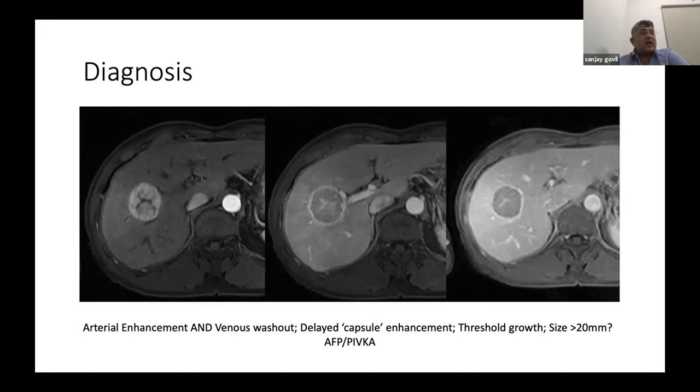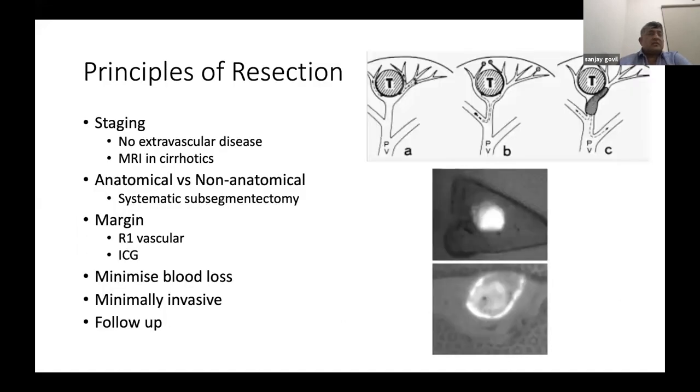Smaller tumors, especially those less than 1 cm, can be difficult to diagnose as they may lack all typical features. Diagnosis can be made with follow-up scans after three months or using hepatobiliary contrast agents like Primovist on MRI. Even non-contrast T2-weighted MRI showing hyperintensity is strongly suggestive of HCC. EASL guidelines recommend biopsy for these smaller tumors, but additional imaging such as CT after MRI, or contrast-enhanced ultrasound, is usually sufficient to clarify the diagnosis.